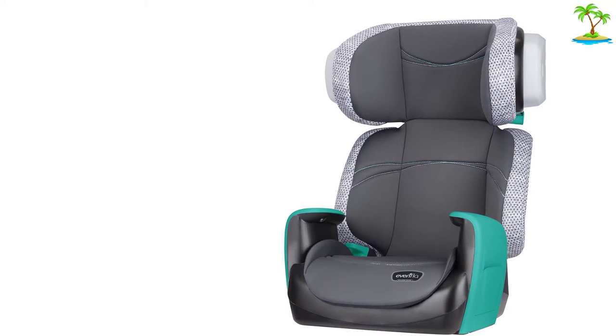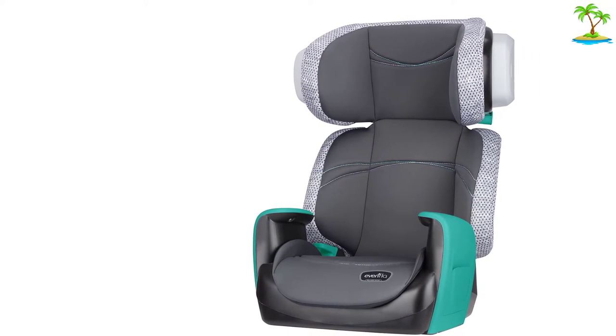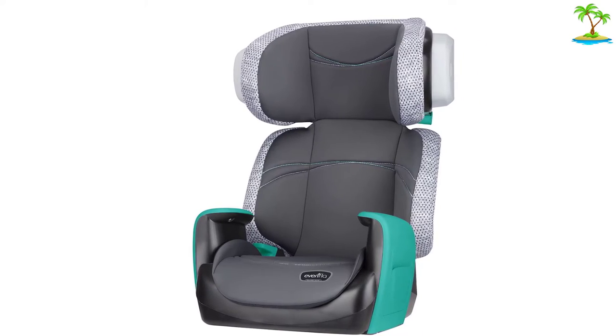However, given the benefits for safety and the insanely small price, we think this Evenflow is an excellent booster solution for any family.